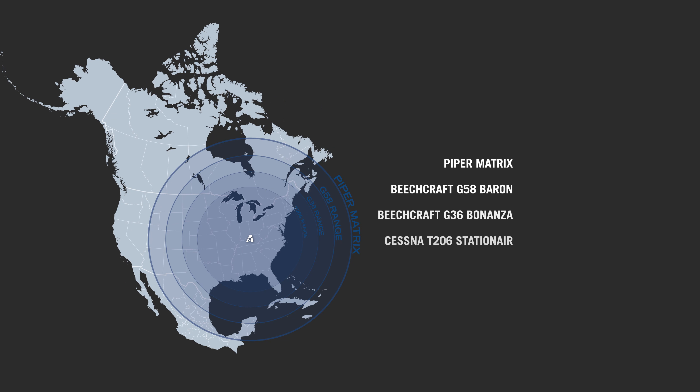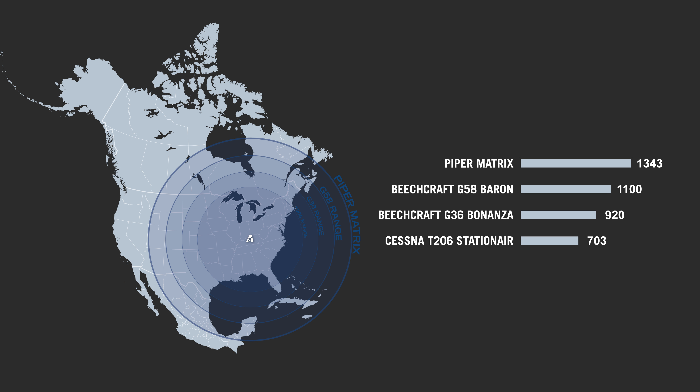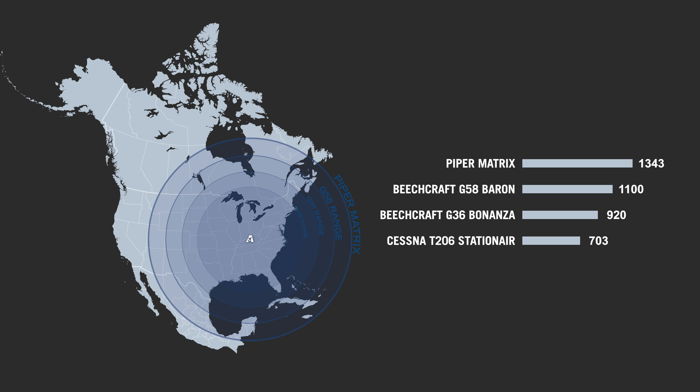The Piper Matrix has a max range of 1,343 nautical miles. The G58 Baron has an 1,100 nautical mile range. The G36 Bonanza 920 nautical miles and the T206 Stationair 703 nautical miles.